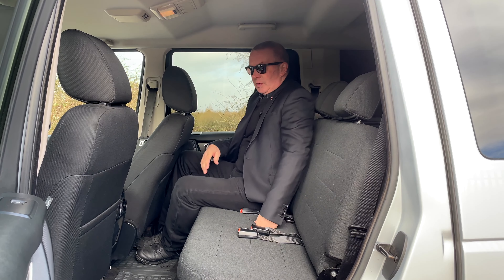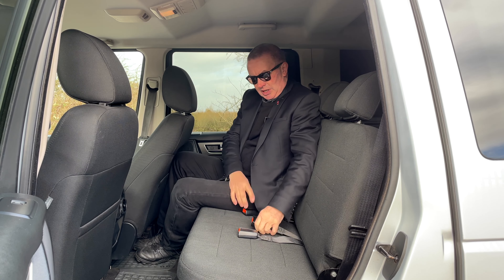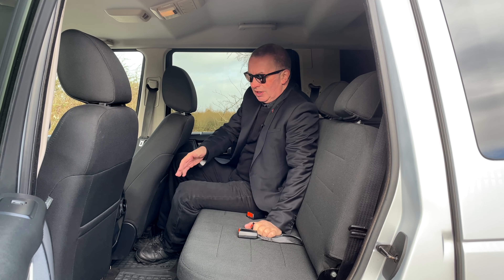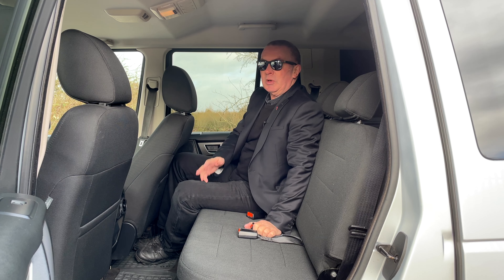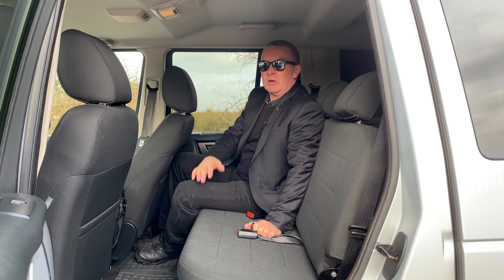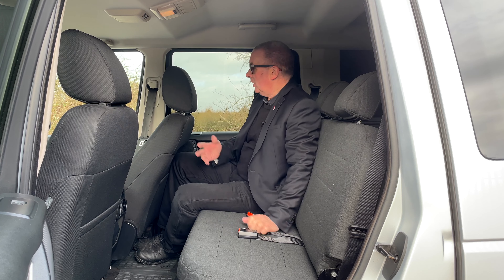Now this is where it differs from normal vans — you've got two inertia reel rear seat belts and the centre one is a lap strap. It's got the heavy duty mats in the back and also carpets. You can see out these windows just like a normal Discovery, so it's really a handy vehicle you can use as a family vehicle, and if you're VAT registered it's going to save you a few thousand pounds.